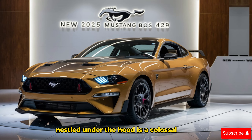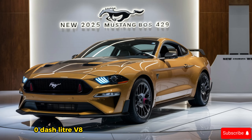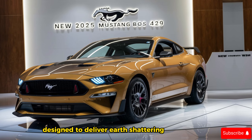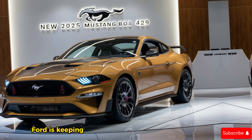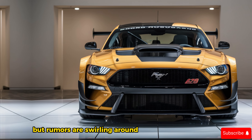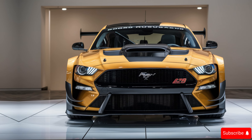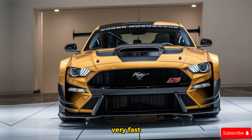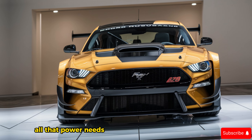Now let's talk about the heart of this beast. Nestled under the hood is a colossal 7.0-liter V8 engine — a modern marvel of engineering designed to deliver earth-shattering performance. Ford is keeping official horsepower figures under wraps for now, but rumors are swirling around mind-blowing numbers. Let's just say this thing is going to be very, very fast.